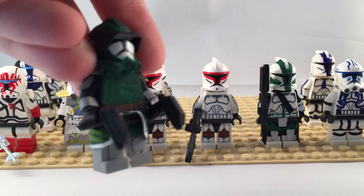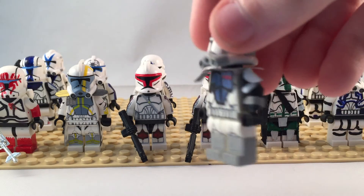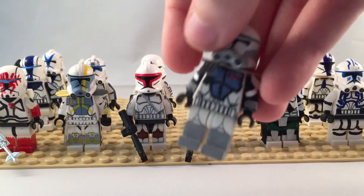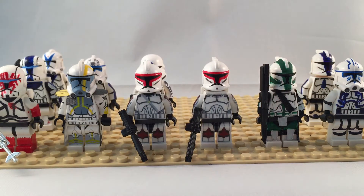Commander Doom should be up on my eBay sometime — maybe next weekend, or maybe I'll do it right after this video. I still need the capes that I ordered to finish my Commander Colt. I'm also going to make an Arc Trooper Havoc and Blitz, and Arc Trooper Echo and Fives again.